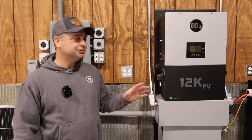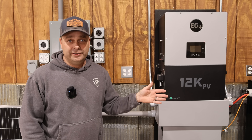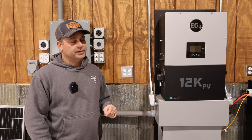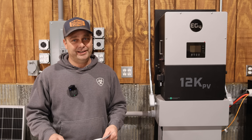So when you initially see that, you're like, I did it. I zeroed out my meter. I'm essentially off grid in a way — not reliant on the power company. But instead of taking the software's word for it, I went on the power company's website and checked their data.